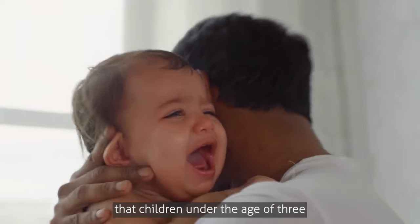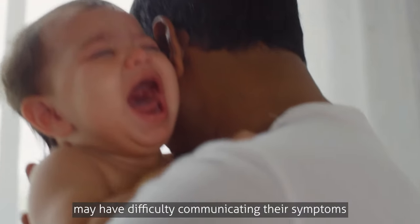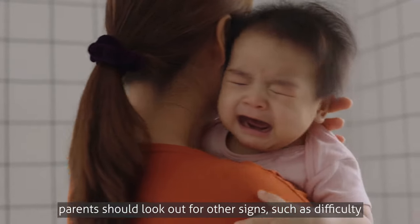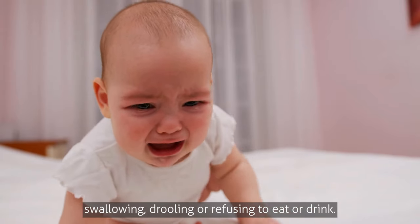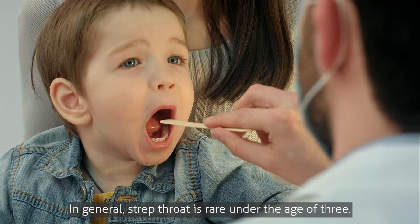It's also important to note that children under the age of three may have difficulty communicating their symptoms and may not be able to say that their throat hurts. In such cases, parents should look out for other signs such as difficulty swallowing, drooling, or refusing to eat or drink. In general, strep throat is rare under the age of three.